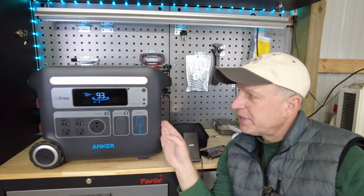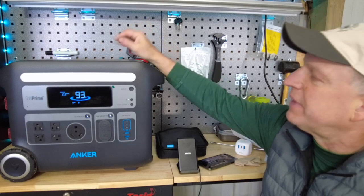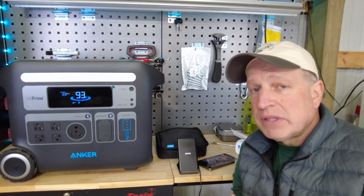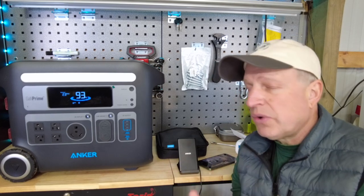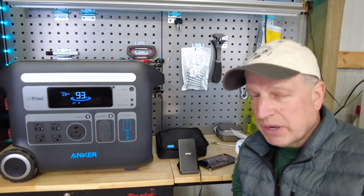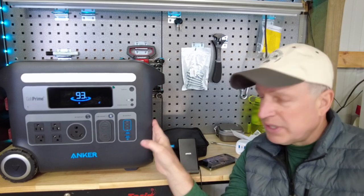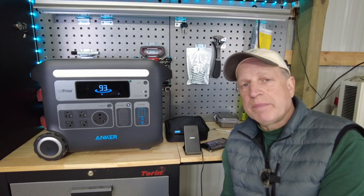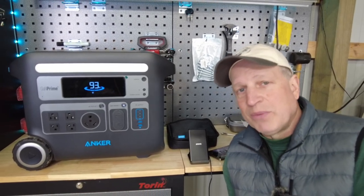If I had anything negative to say: it does not have wireless charging for a phone on top, even though there's a flat surface that would be perfect for it. It would also be nice to see battery cycle history in the app — how many cycles the battery has gone through — though that could potentially come in a future firmware upgrade, which is one of the nice things about having the app. The 67-pound weight is bulky but expected for a power station this size. I'll leave links and any sales or promotions in the description below.